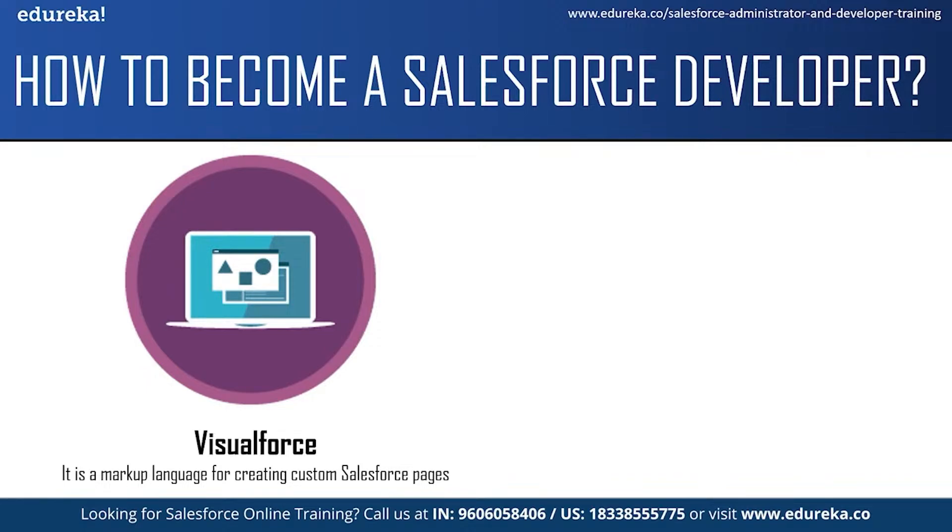Visualforce is a markup language for creating custom Salesforce pages. To build applications on the Salesforce platform, you need to know how to develop a user interface and write application logic. As a Salesforce developer, you can develop the user interface using Visualforce — just like using JavaScript or AngularJS framework to build user interfaces for a website. You can use Visualforce to design and build user interfaces for your Salesforce application. It can be used to build email templates, develop mobile user interfaces, generate PDFs of data stored in Salesforce, override standard Salesforce pages, and develop custom tabs for your applications.